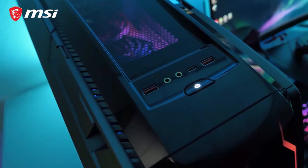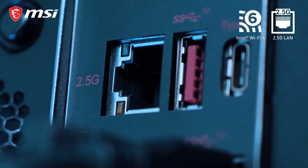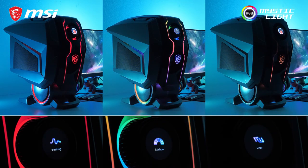When it comes to connectivity, the Aegis is future-proof and provides you with the fastest options including a 2.5G LAN and Wi-Fi 6. The Aegis is daring and an eye-catcher equipped with a fully customizable RGB Mystic Light.